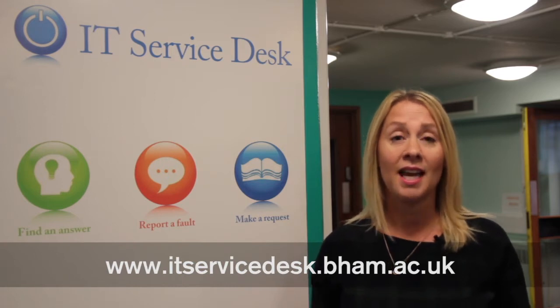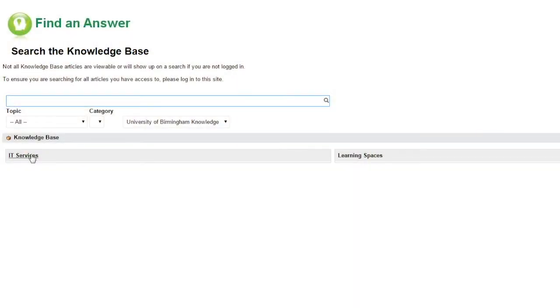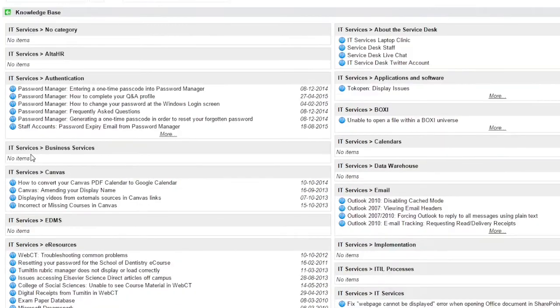There are a number of ways that you can contact us. You can visit our website at itservicedesk.bham.ac.uk, where you can log faults and requests, use our live chat service, view our services online, and search our knowledge base for frequently asked questions.